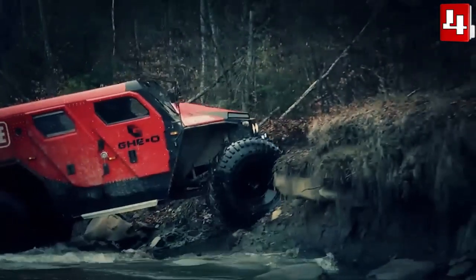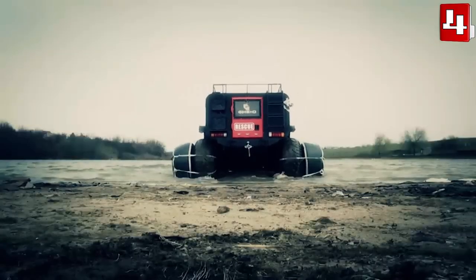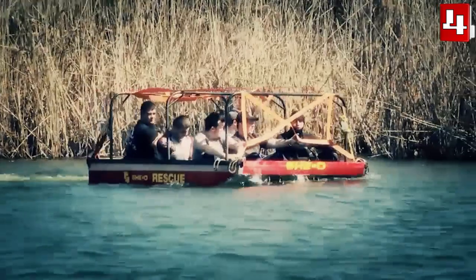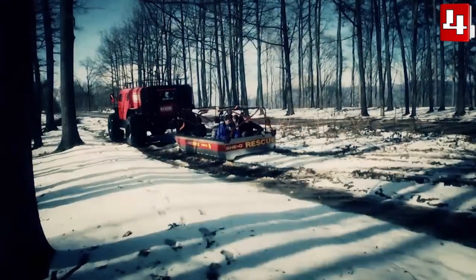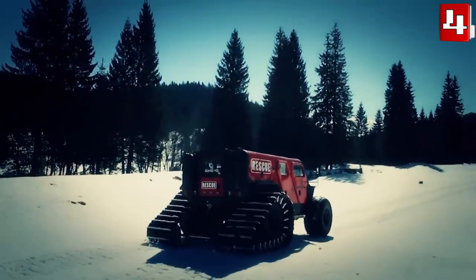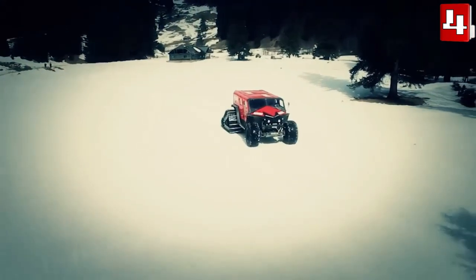Its two water tanks with a capacity of 650 liters allow it to serve as a firefighting vehicle. It measures 5.2 meters in length and weighs 3.2 tons. It has space for 11 occupants and is equipped with an engine with 500 horsepower. It can be equipped with different accessories that increase its performance when moving through water or snow.